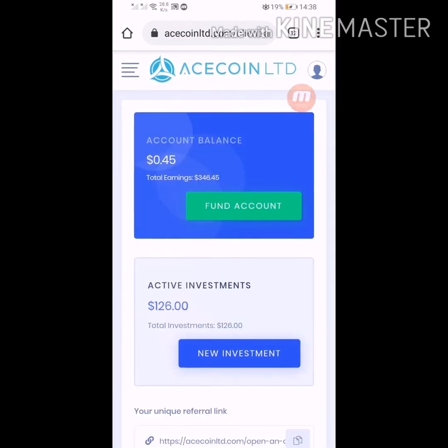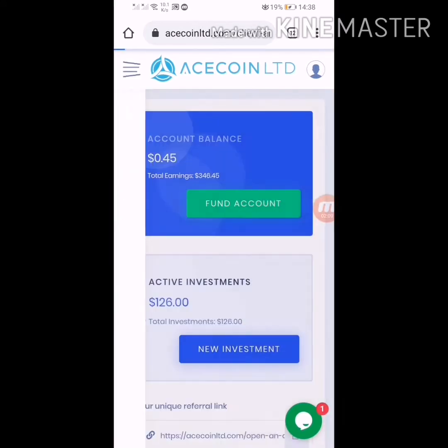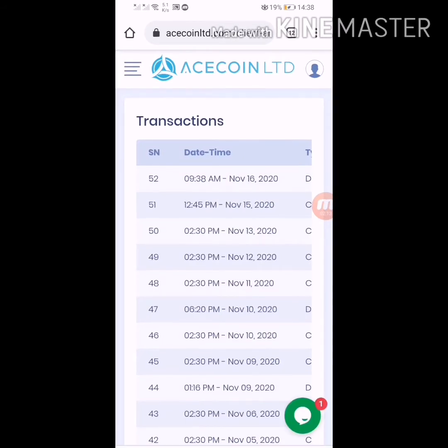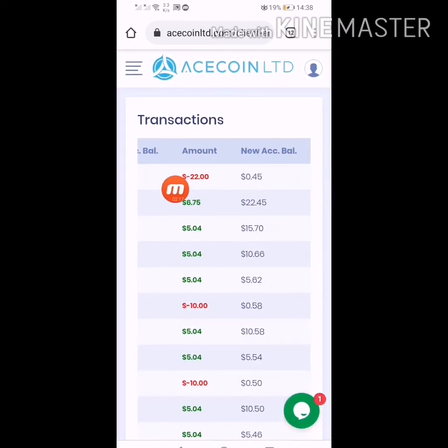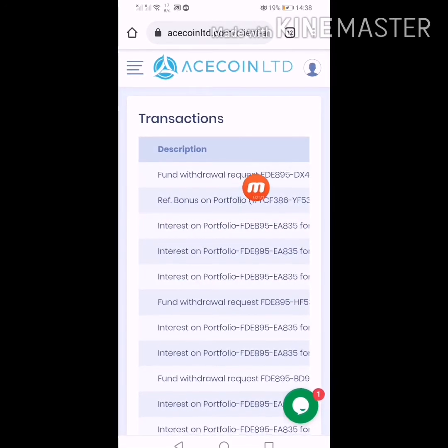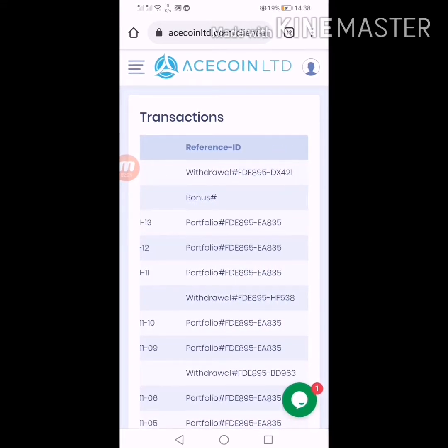You can see the withdrawal request is saved. My balance is now showing $0.45. Click here on my transactions — you can see I made a request on the 16th for $22, and you can see the withdrawal request is sent. So I have to wait some time when this amount is received. I will resume again, so keep watching this video till the end.